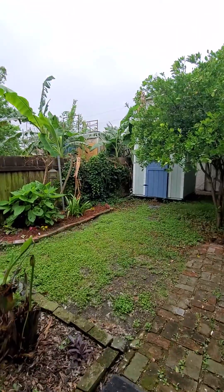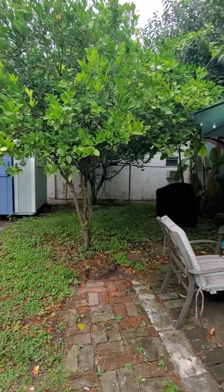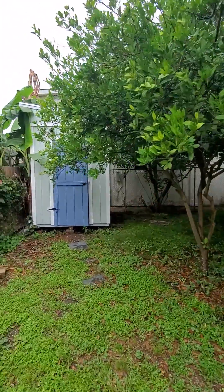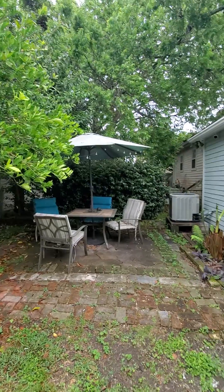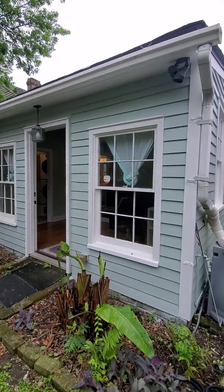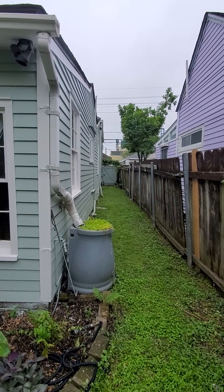And we'll head to the backyard — great for entertaining. Shed in the back, nice covered area to block out the sun, and a little side yard right here with the gate.